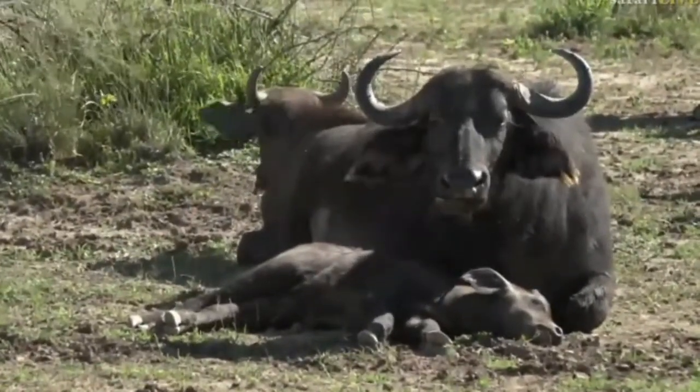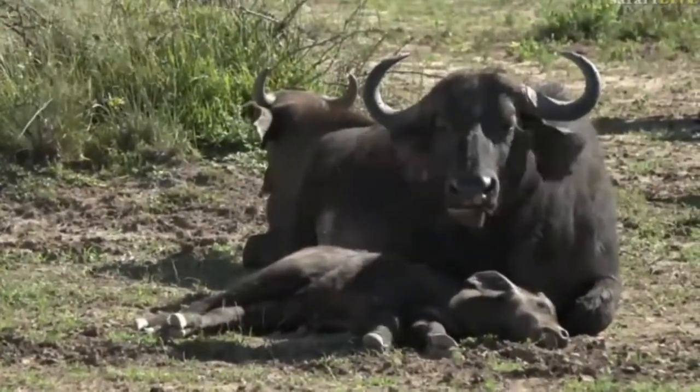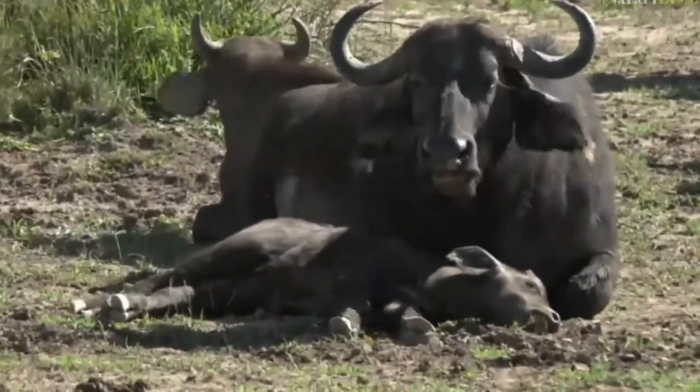Mom's ruminating away, and the calf is sticking close to mom for protection, but absolutely passed out.